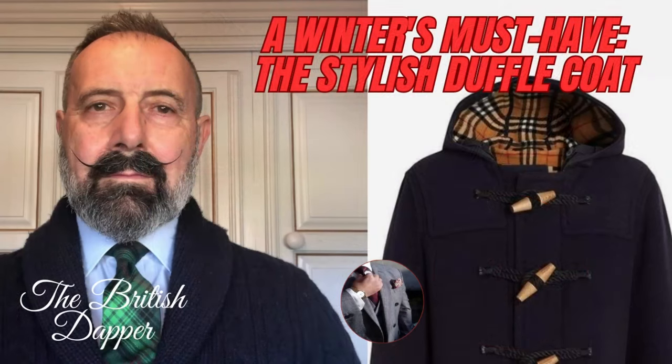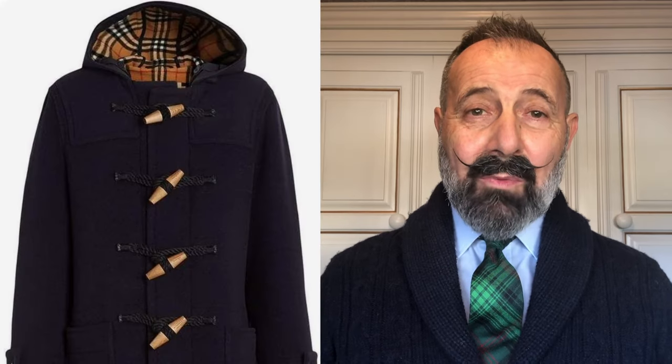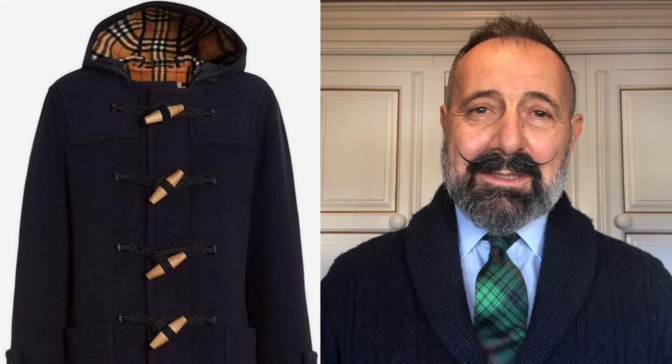Hello and welcome to the British Dapper, and today we're talking about a winter's must-have: the stylish duffel coat. The duffel coat goes back into my youth in the 60s and 70s where it was very commonplace. I was talking with an old school friend, Glenn, about the duffel coat — he said he still wears one to this day. I'm promoting the duffel coat, and whilst I don't have one myself, if I had the choice, the money, and the wardrobe space, I would choose the duffel coat — and here's why.